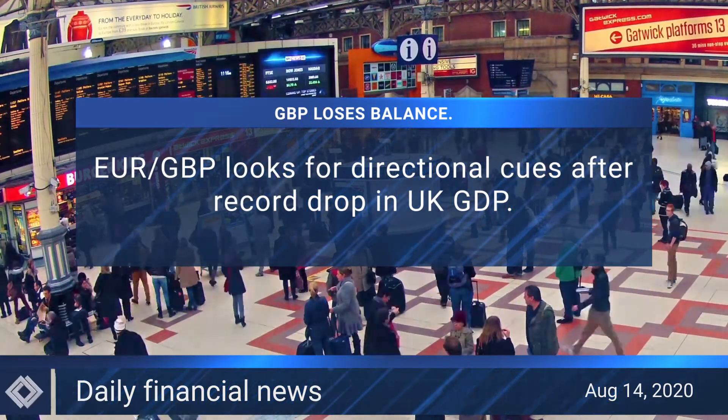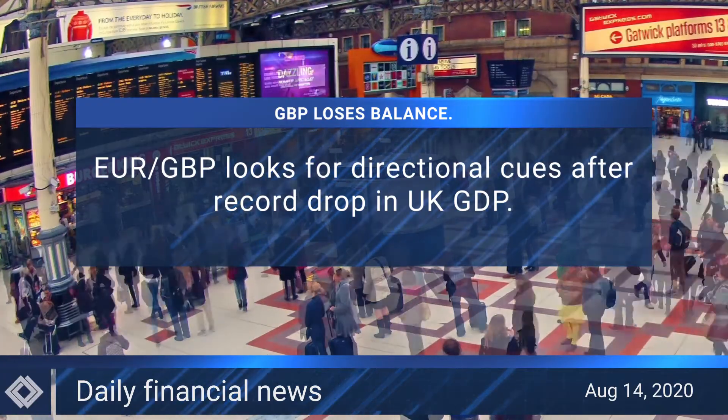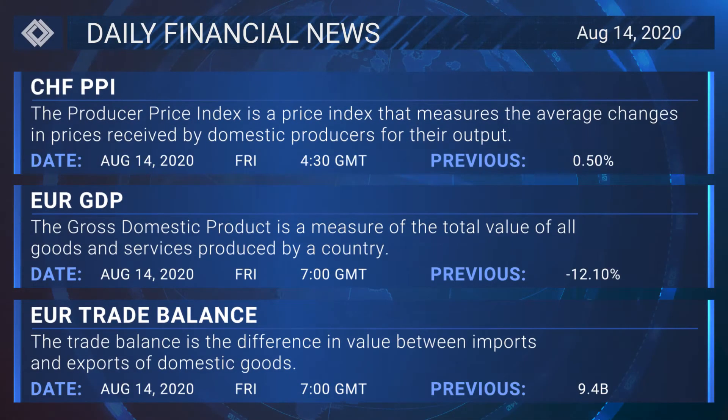The euro sterling is fixated around the key 0.9000 level, as price action offers no clear directional bias, with the market digesting a record drop in UK GDP. Thank you, and now moving on to our chief analyst to pick up today's main economic events.